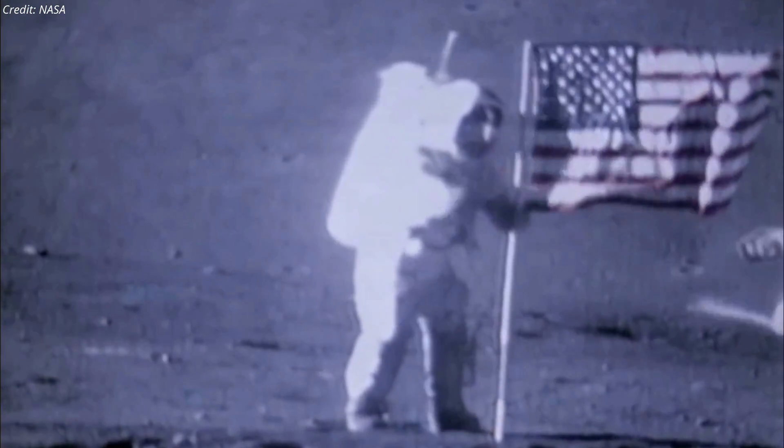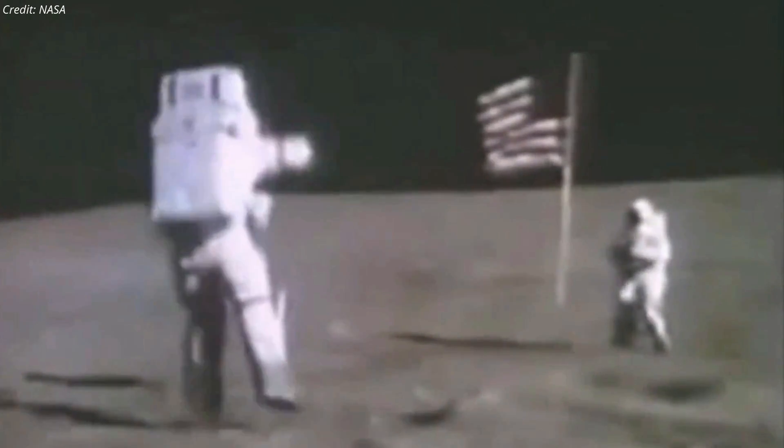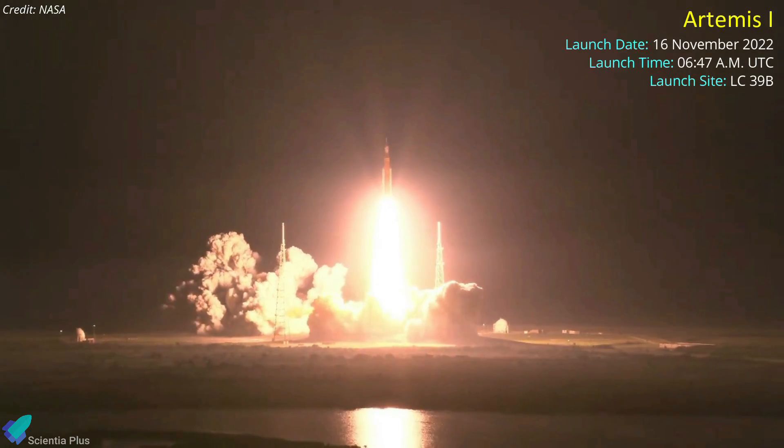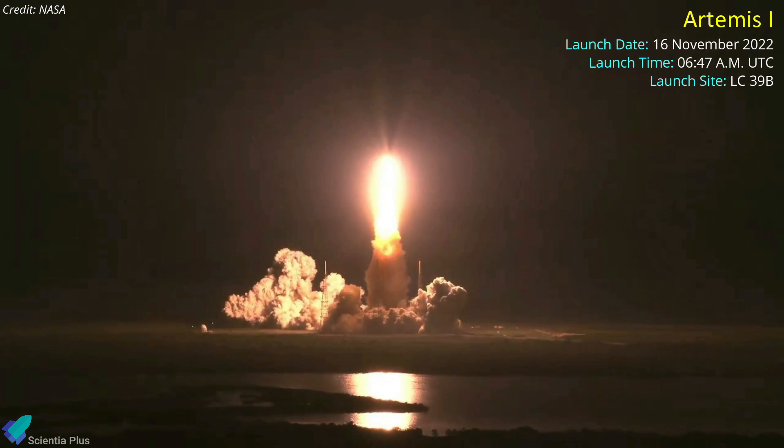Almost 50 years after the Apollo missions, NASA is gearing up to return humanity to the moon with its Artemis program. Artemis 1, an uncrewed mission to the moon and the first in a series of increasingly complex missions, was launched on 16 November 2022 from Kennedy Space Center Launch Complex 39B.